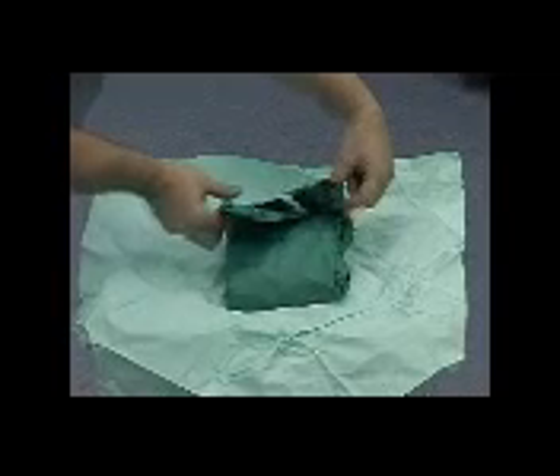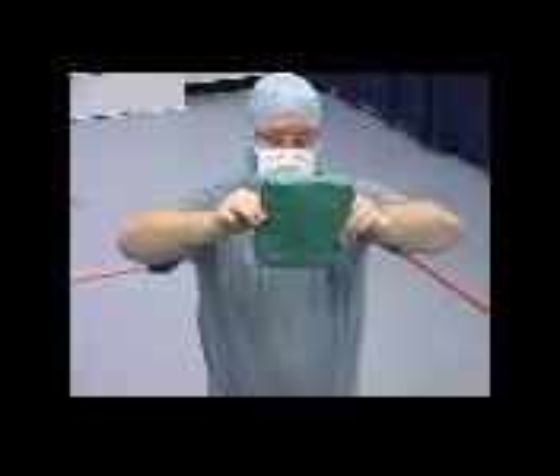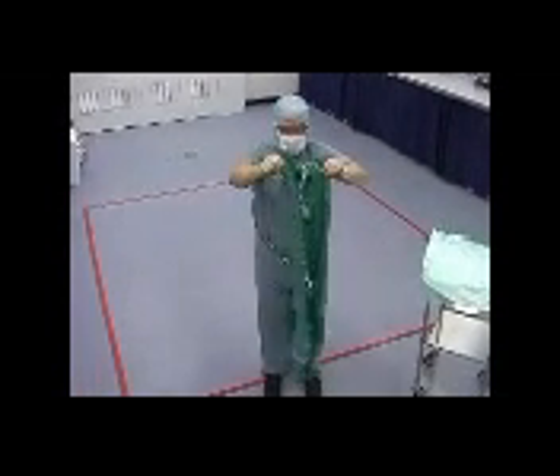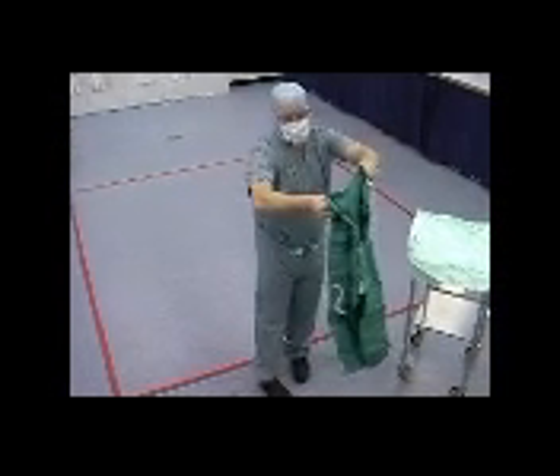To begin gowning, locate the neck of the gown and apply a pincer grip with the thumb and forefinger to each side, being careful not to touch the outside of the gown. With the remaining fingers, pick up the folded gown and move away from the trolley. While retaining the pincer grip at the neck of the gown, allow it to unfold. Do not shake the gown as this causes turbulence, resulting in debris rising from the floor which can contaminate the hands or the front of the gown.